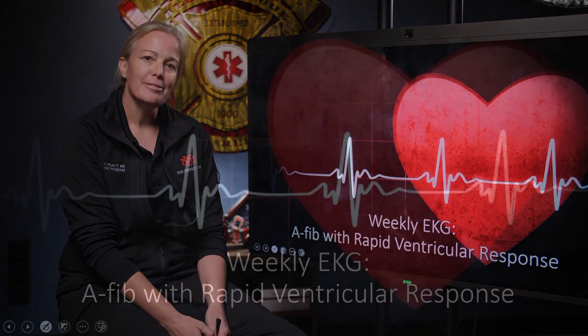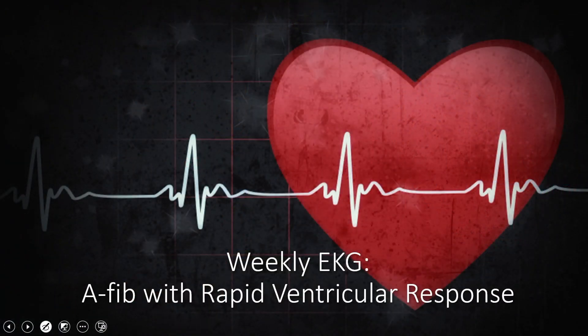And that is it for today. AFib with RVR — a very common rhythm that we see in the field. Thanks for tuning in, and we'll see you next week.